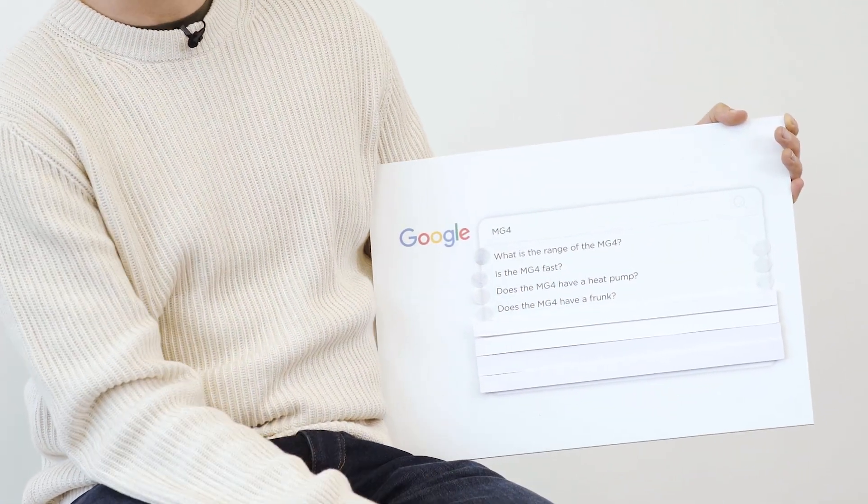Does the MG4 have a frunk? Also no, not in this one — you just have to use the boot. But do that many people actually use the frunk? If you've got one, let me know down in the comments whether you use it or not.